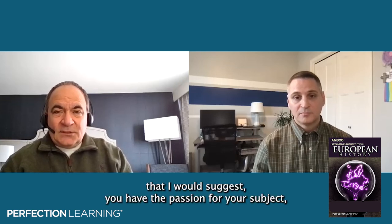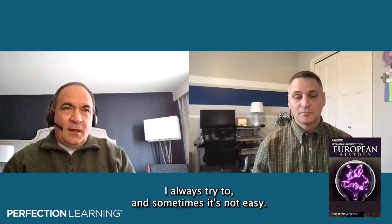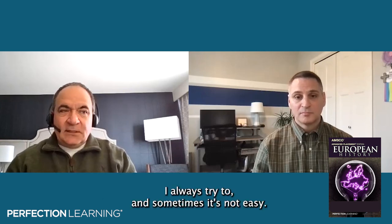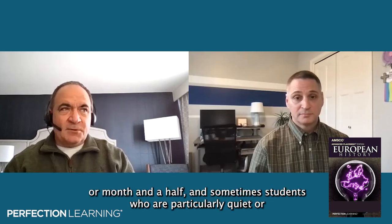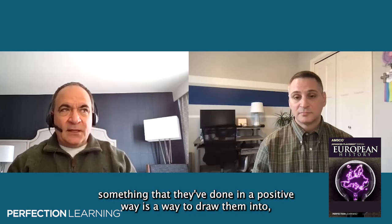One other tip I would suggest: you have the passion for your subject, but I think it's also important to get to know your students. Get that special relationship with them. I always try to compliment my students at least once every month or month and a half. Sometimes with students who are particularly quiet or withdrawn, that's difficult. But giving them that little bit of attention and discussing something they've done in a positive way is a way to draw them into wanting to learn more and do more in your class.